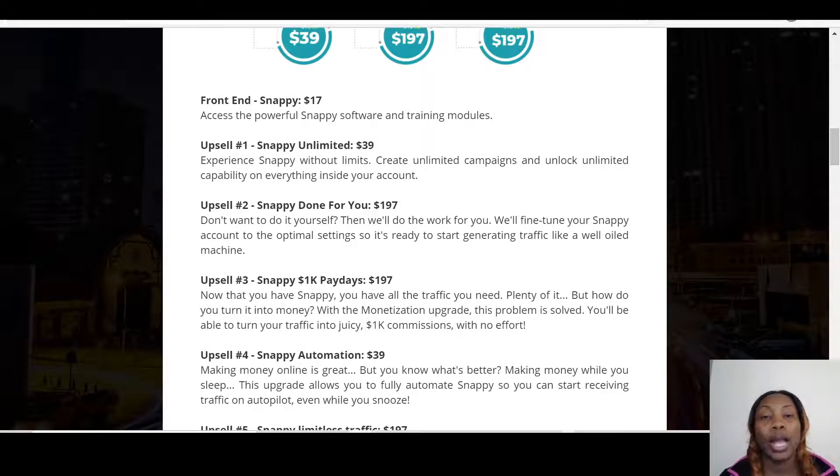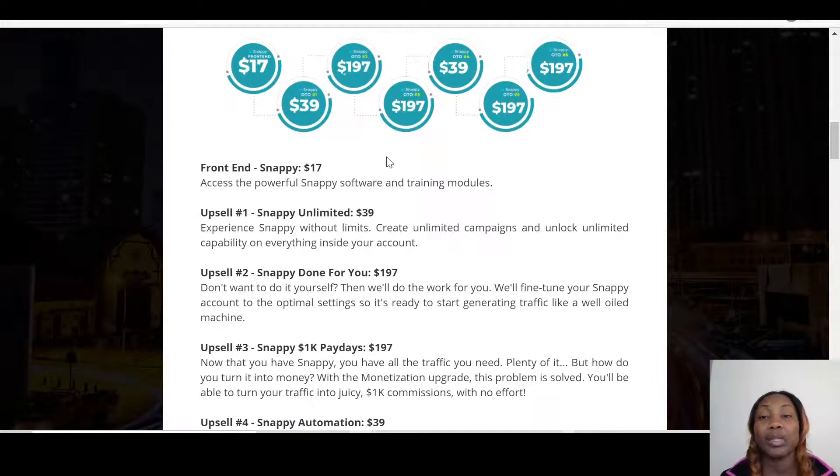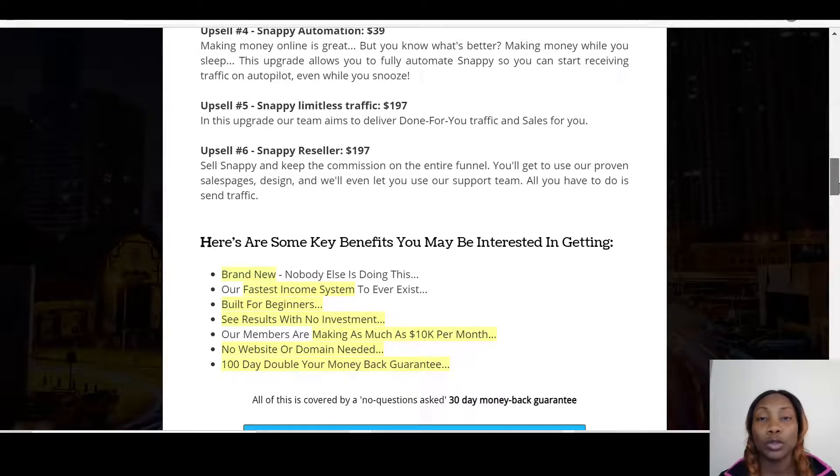Then you have Snappy Done For You at $197 — if you want it set up for you, you pay an extra $197. Then there's Snappy 1K Payday, which gives you all the traffic you need. There's also Limitless Traffic at $197, Snappy Automation at $39, and Snappy Resellers at $197, which lets you resell the entire funnel and keep 100% commission. If I were getting this, I would definitely go for the Unlimited and the Automation.